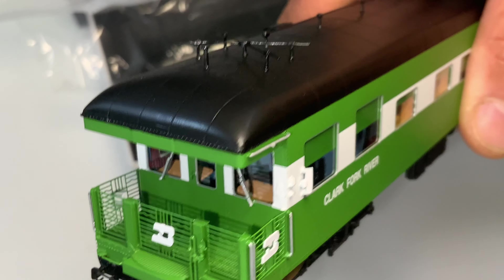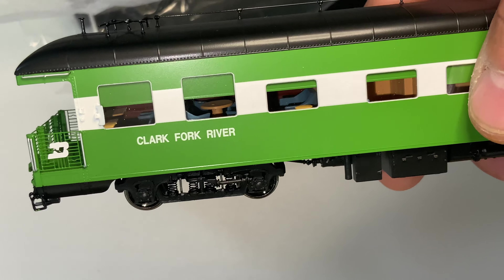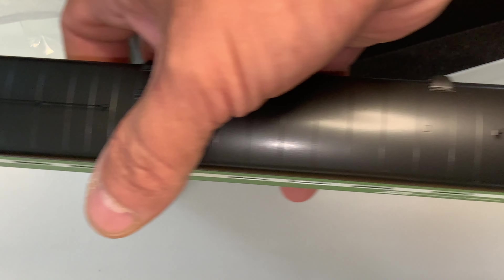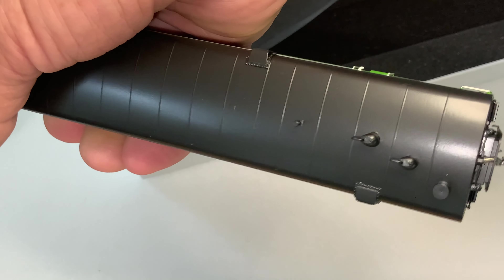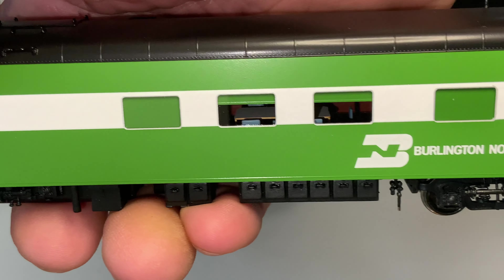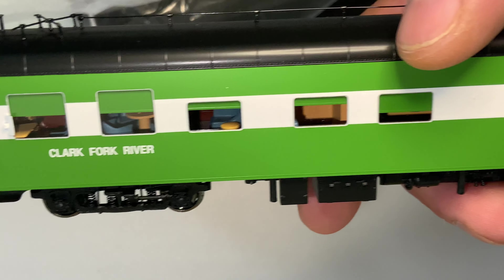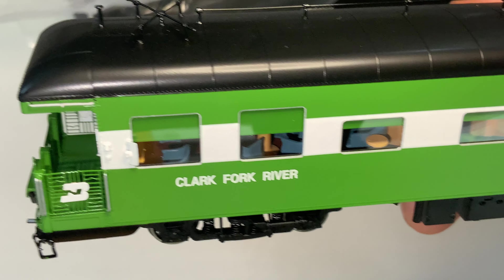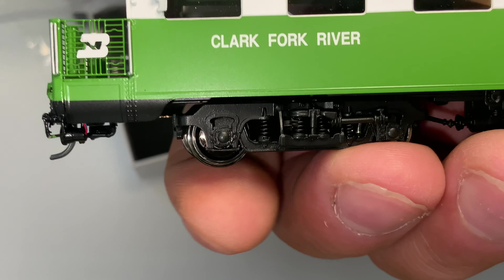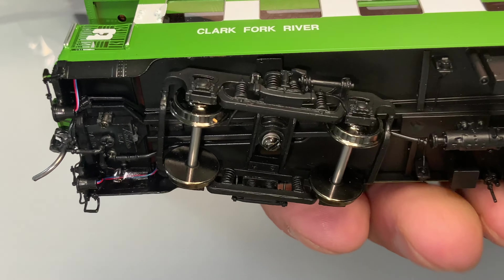Let me flip this around and I'll come back to it when I do a more detailed review. Again it has window shades. This is a really, really nice piece of brass work — they did a great job. They obviously didn't spare any expense in creating these. I feel like I've got my money's worth and I'll always like looking at them.